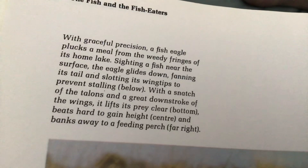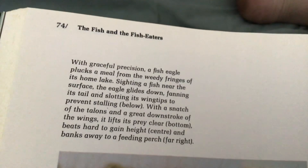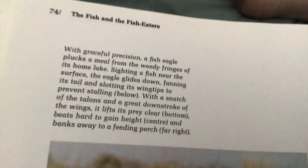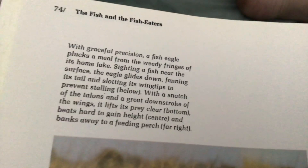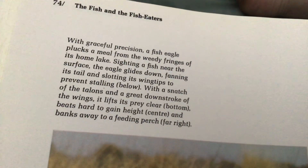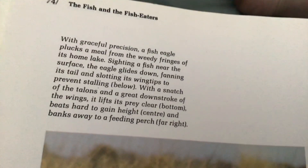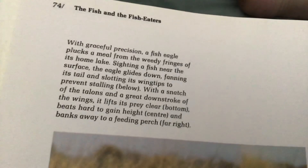With graceful precision, a fish eagle plucks a meal from the weedy fringes of its home lake, sighting a fish near the surface. The eagle glides down, fanning its tail, folding its wingtips to prevent stalling. With a snatch of the talons and a great downstroke of the wings, it lifts its prey clear of the water, beats hard to gain height, and banks away to a feeding perch.